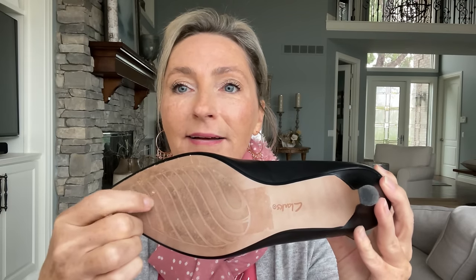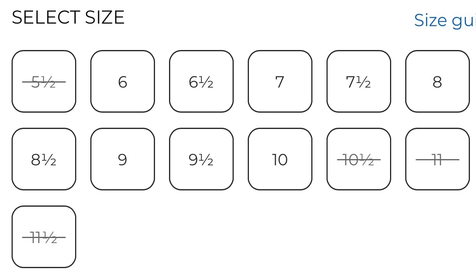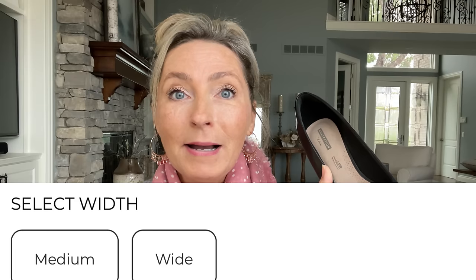They do have some tread on the bottom. They come in sizes five and a half to eleven and a half, in medium and wide. They were $110 — a little more pricey than a lot of black heels out there, but you need to consider how important it is to have comfortable feet when you wear your heels. Absolutely hands down, I love these because they're very comfortable and I can wear them for hours without my feet dying.